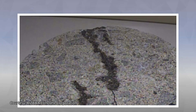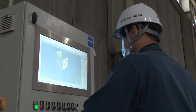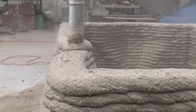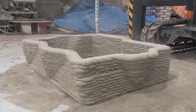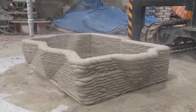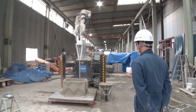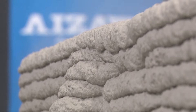Aizawa Concrete has been working to develop innovative materials, such as concrete with bacteria that fills in cracks on its own. These technological capabilities were applied to development. 3D printers have many advantages such as shortening construction times, allowing hollow spaces to be created, and reducing the amount of concrete needed by 60%.